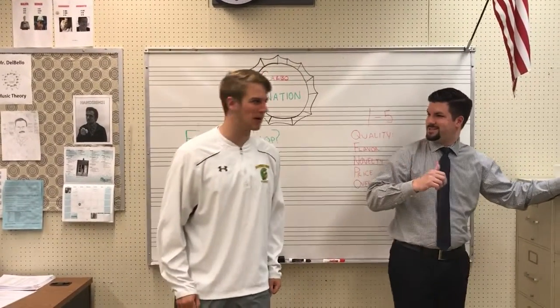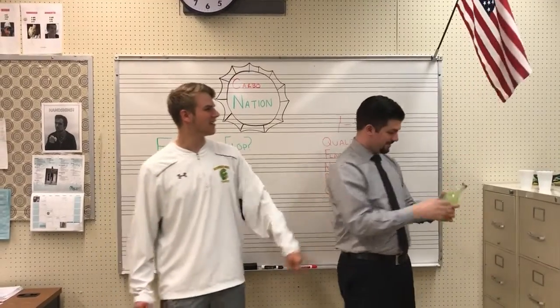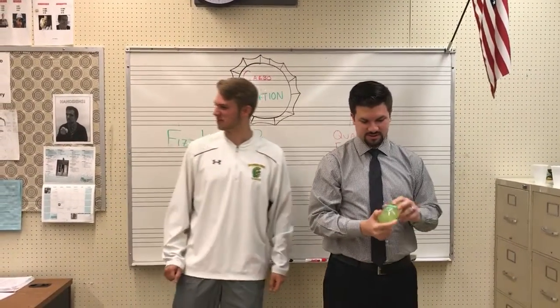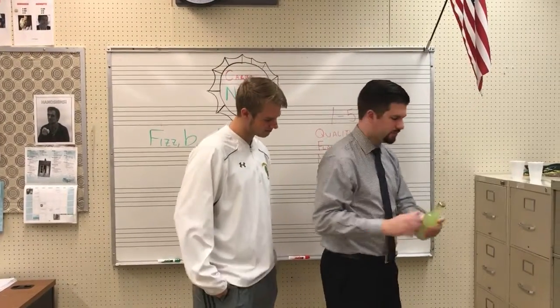Hello and welcome to another episode of CarboNation. Today we are very excited to try this — it's from Stewart's. This is Key Lime. Smooth lime taste, made with real sugar.